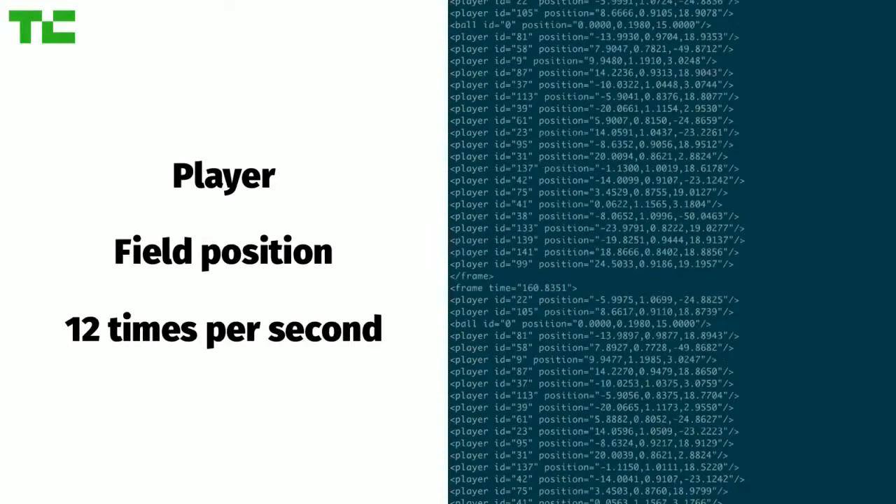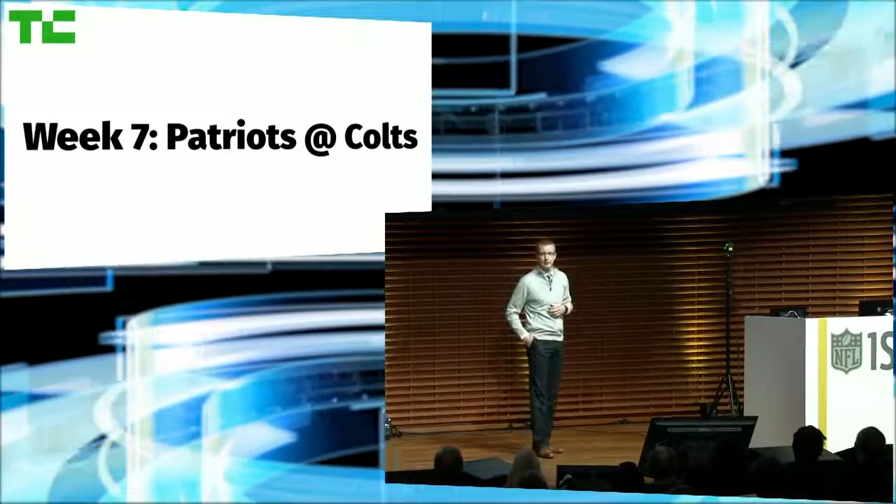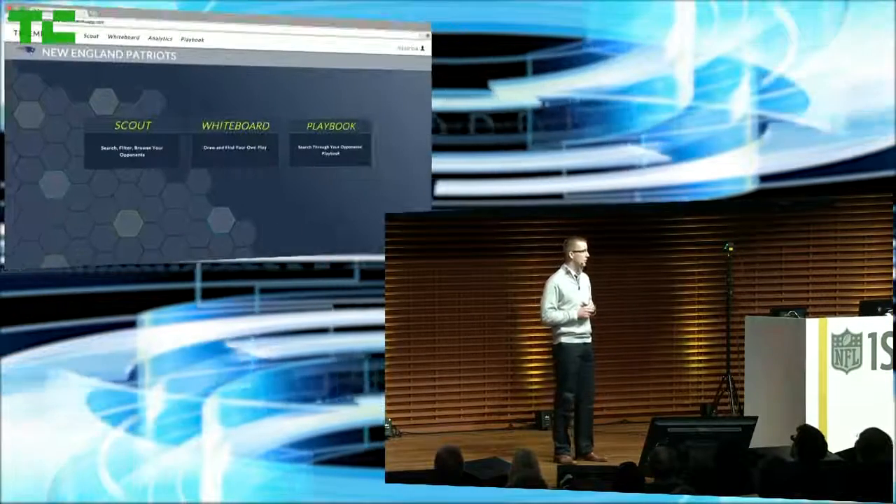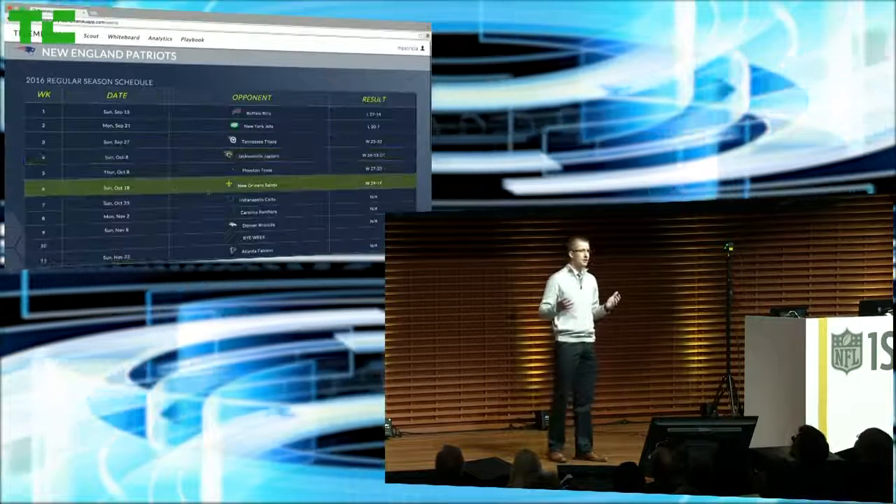Now, I know the Super Bowl is tomorrow, but let's fast forward to this fall. Let's assume Kellen is Matt Patricia, defensive coordinator for the Patriots. It's week seven, and he's game planning on how to stop Andrew Luck in the Colts' offense. Let's take a look at how Coach uses the data.